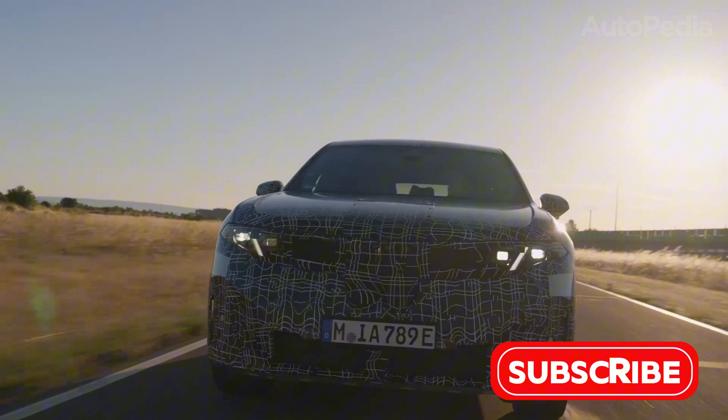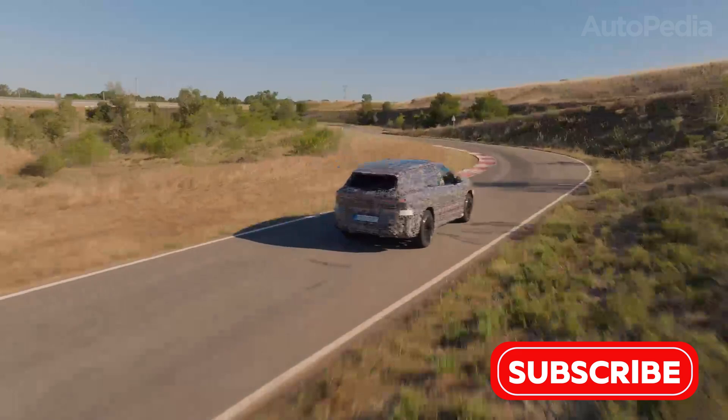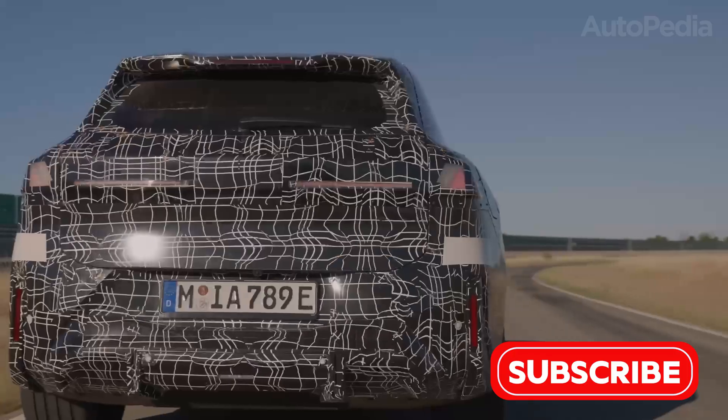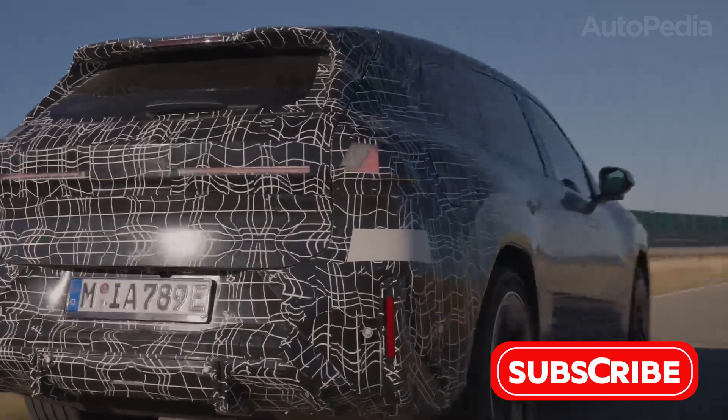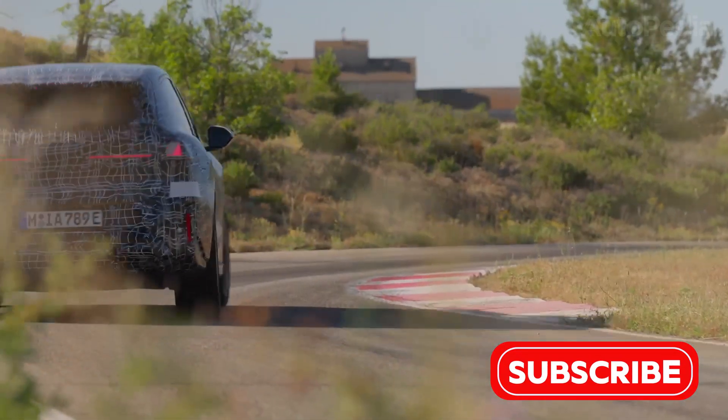What are you most excited about? The lightning-fast charging, the AR cockpit, the sustainable interiors, or the promise of genuine driving pleasure without guilt? Tell us in the comments! For exclusive driving impressions, tech deep dives, and side-by-side comparisons with Tesla, Polestar, and the rest, subscribe to Autopedia and turn on notifications.